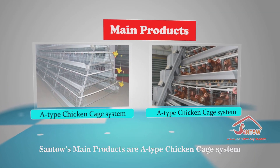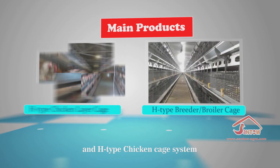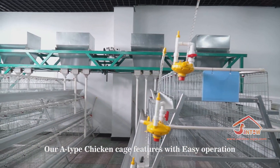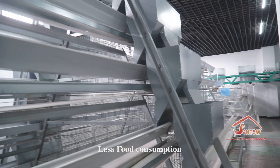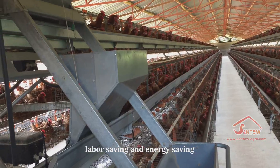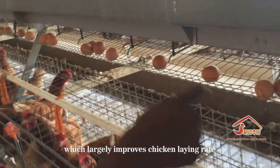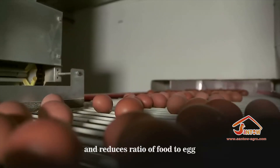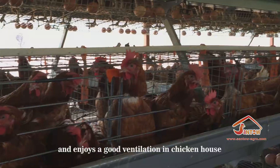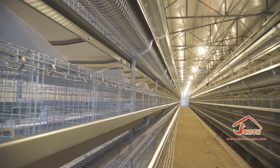Santo's main products are the A-type chicken cage system and H-type chicken cage system. Our A-type chicken cage features easy operation, less food consumption, labor saving, and energy saving, which largely improves chicken laying rate, minimizes egg breaking rate, reduces the ratio of food to egg, and enjoys good ventilation in the chicken house.